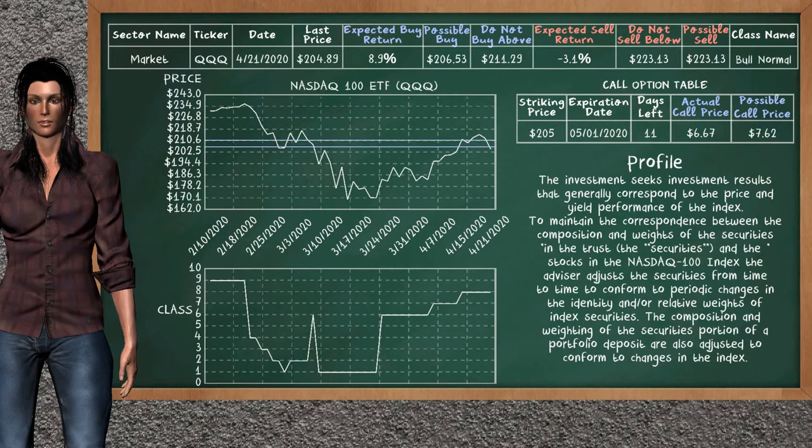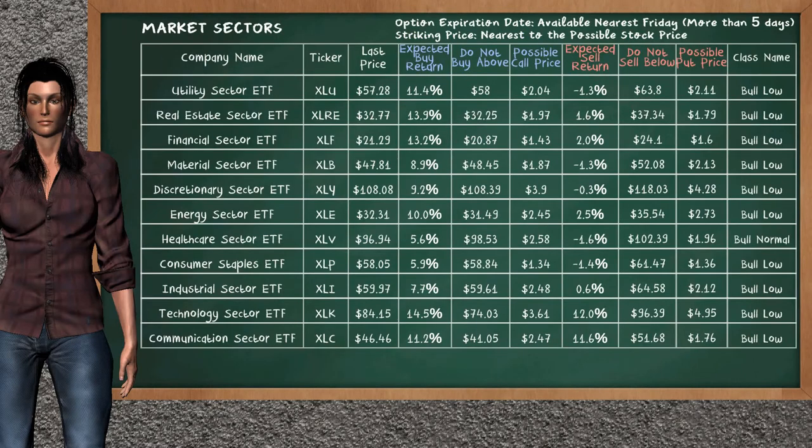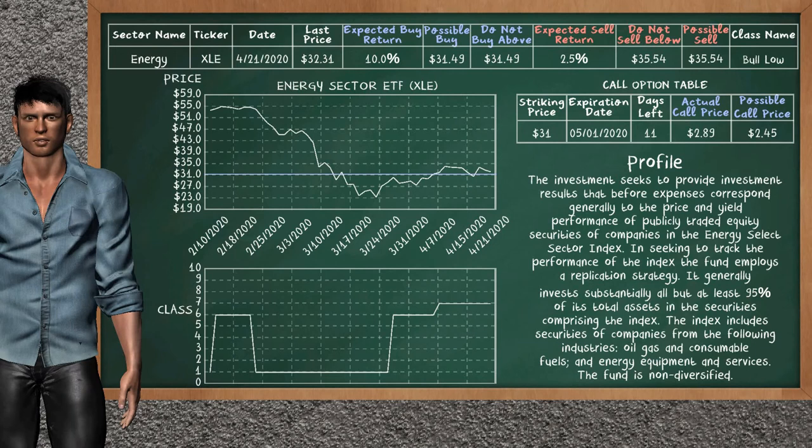Corporate Bond ETF belongs to the below class. Today our analysis does not list it as an opportunity to buy or sell. Let's look at the market sectors table. Our analysis does not list the top opportunity to buy. Our analysis does not list the top opportunity to sell.